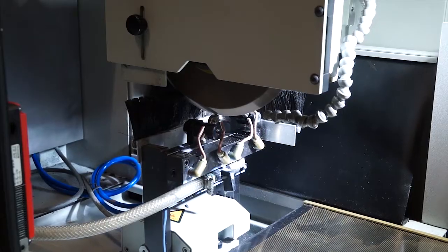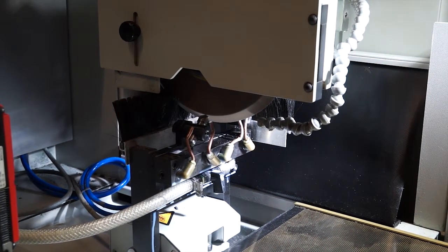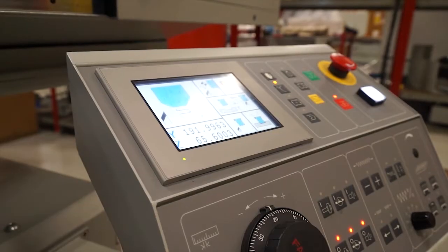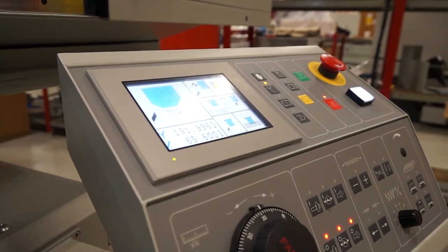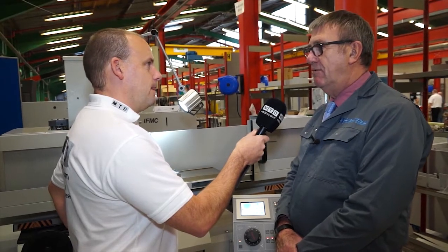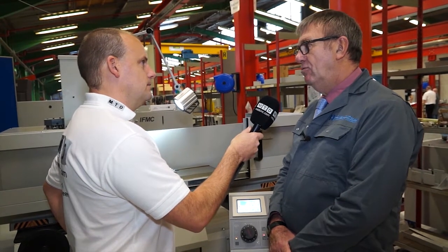We've gone a long way from the manual grinding days here with this 624. It's a CNC machine, with easy control and touch screen, but with the capability of standard surface grinding operations and form dressing and even form grinding.